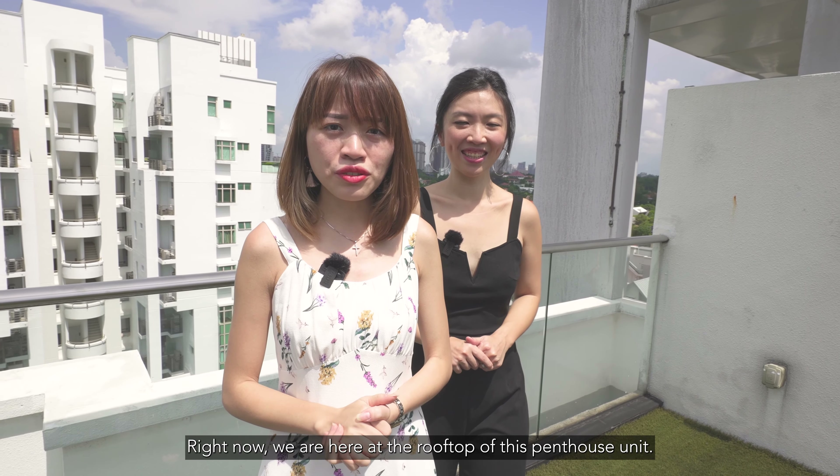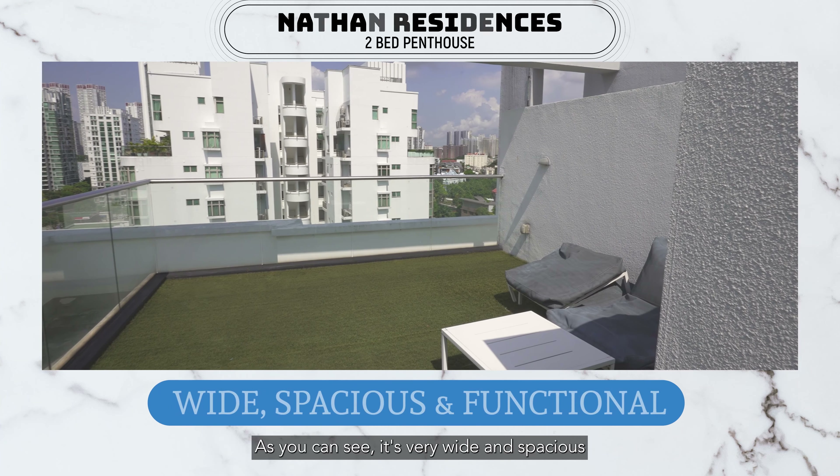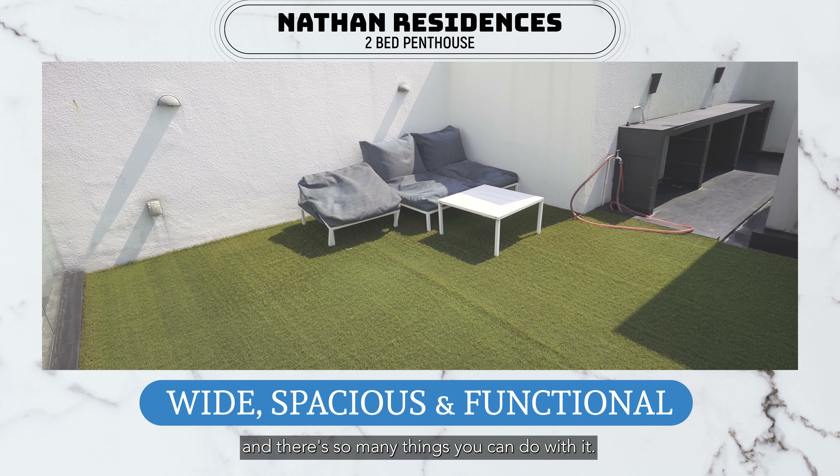Right now, we are here at the rooftop of this penthouse unit. As you can see, it's very wide and spacious and there are so many things you can do with it.